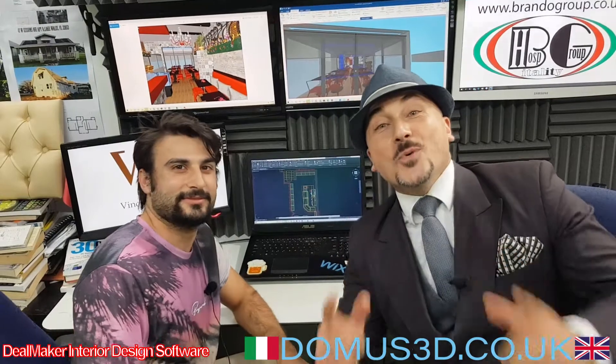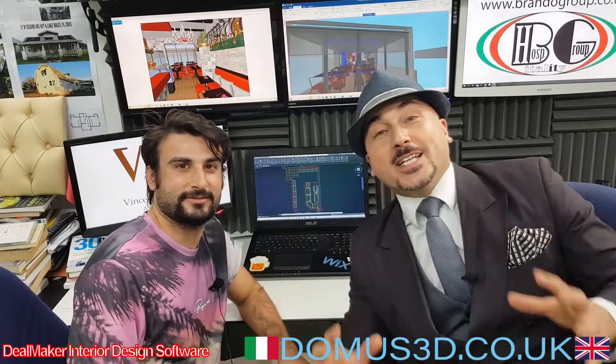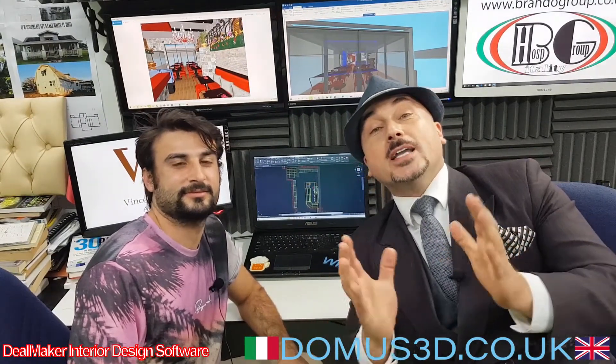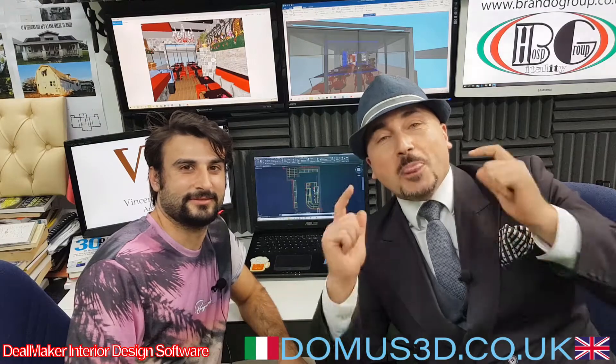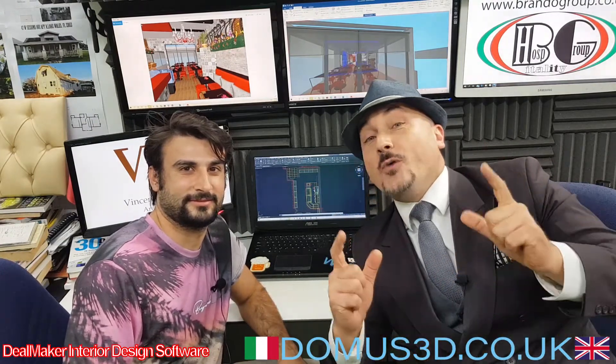Very well. The project will be finished in a couple of days. If you want to open a successful business here in London or everywhere in the world, we have a company for you. If you're looking to find a business partner, we can help you. If you're looking for finance, we can help you as well. If you want to sell your business, we can help you. www.brandoglute.co.uk — we specialize in taking care of your ideas.